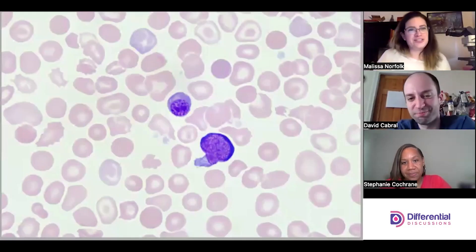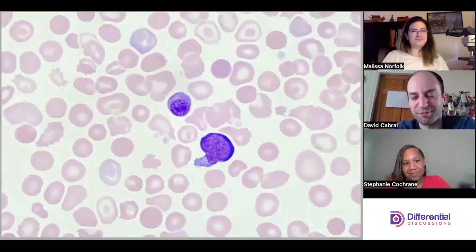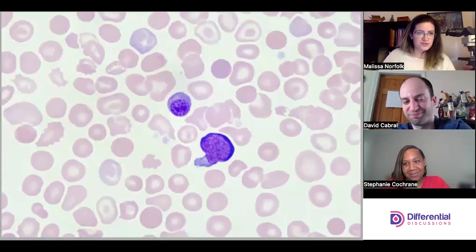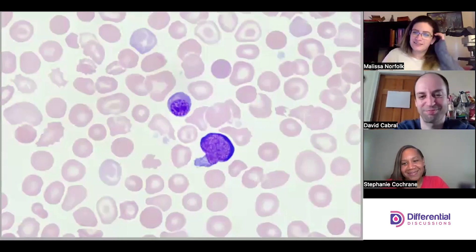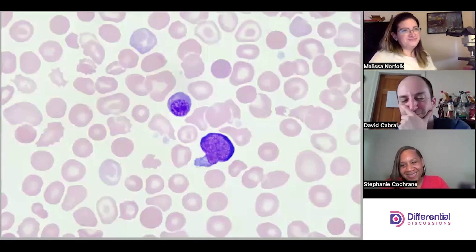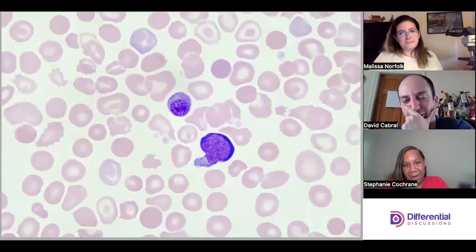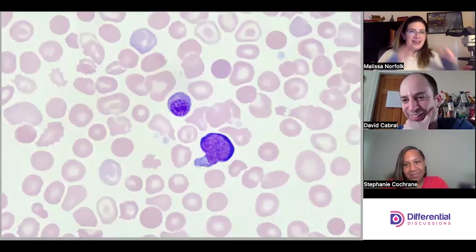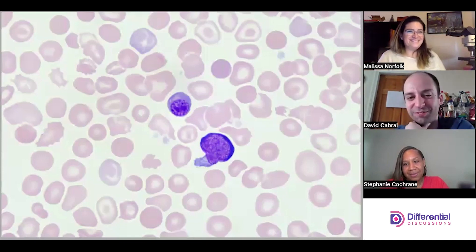Hello and welcome to Differential Discussions. I'm Melissa and I'm Dave, and we are back looking at one of our usual sorts of slides with Stephanie. Welcome back! Stephanie's quickly becoming a favorite. So we've been told there'll be NRBCs — we're looking at the gamut of immature NRBCs and NRBCs.